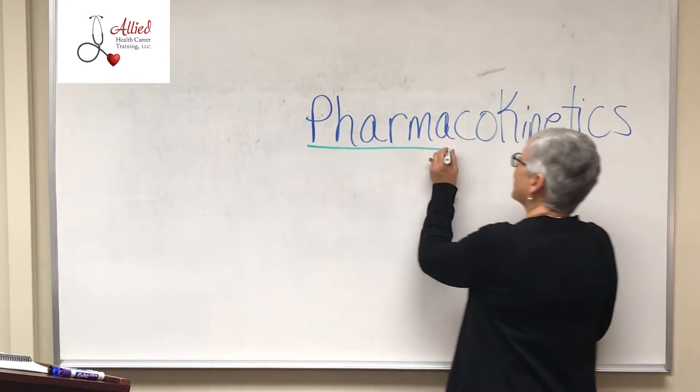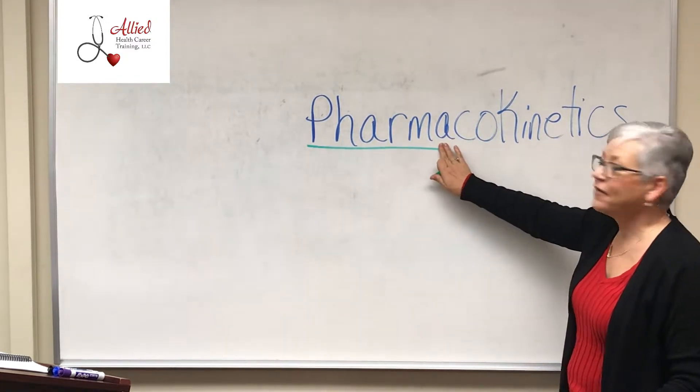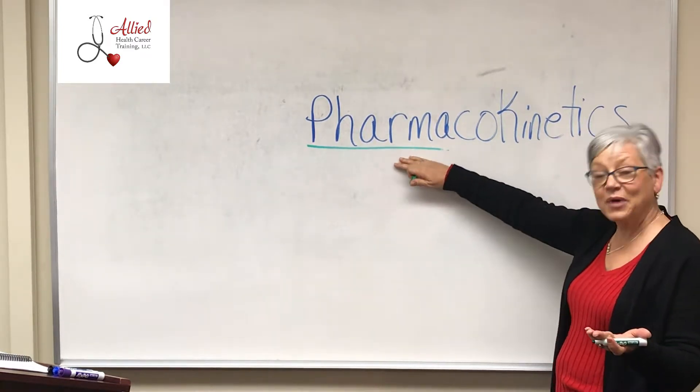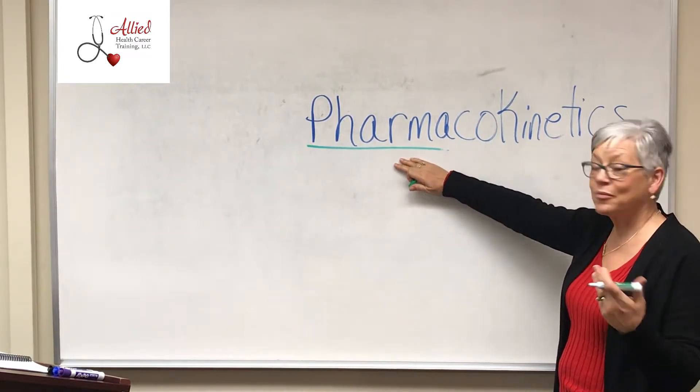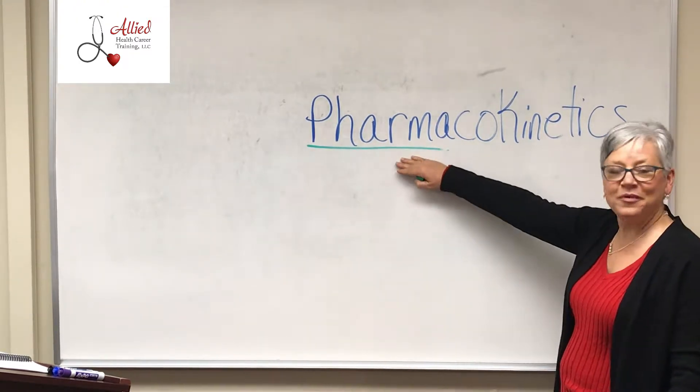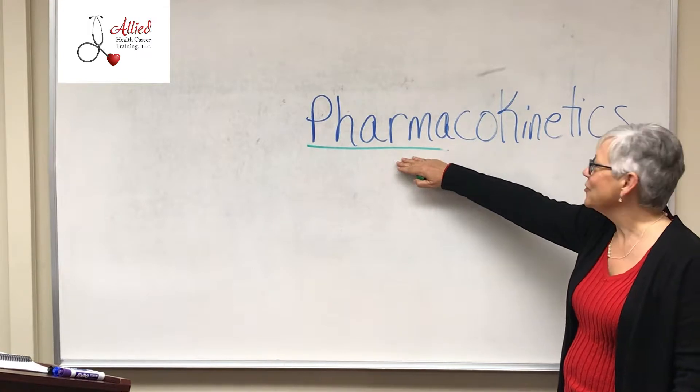Pharma. What is pharma? Big pharma — don't we hear about big pharma all the time? Pharmacology, pharmaceuticals, the pharmacy. Pharma means drugs, right? Drugs.